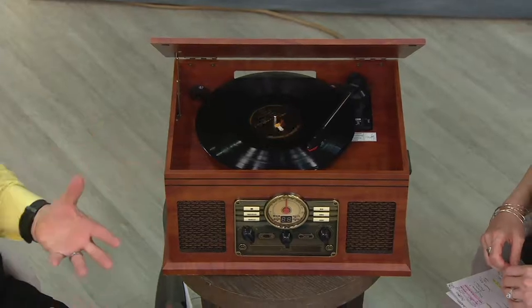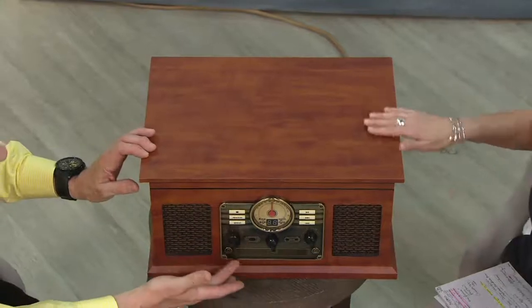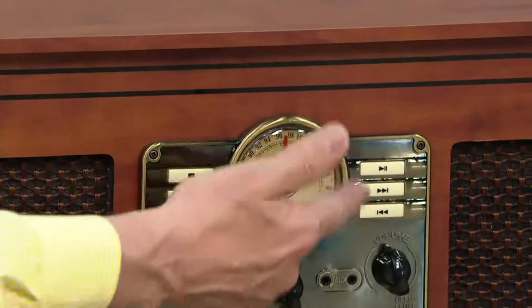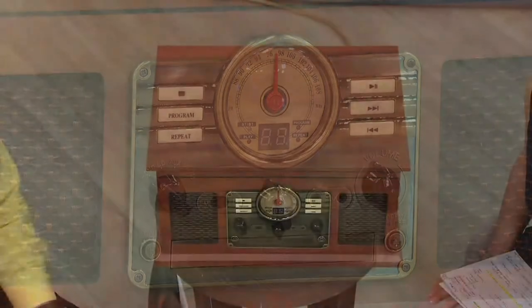I had mentioned before we even started the program that this is one piece of electronic equipment that isn't about electronics. It's about warmth, beautiful furniture in your home, and nostalgic memories of what music means to us. Just take a look at it — this beautiful wood finish, the bronzed antique control panel, and even some of the retro-look dials — to give you a warmth in your home before you ever turn it on. People always spot this in other people's homes. A lot of the hosts here at QVC own these, and they always tell me they get comments from visitors about how beautiful it looks before you even listen to it.